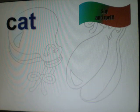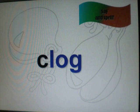Let's say and spell the word. Cat. Cat. C-A-T. Cat. Cat. Clog. Clog. C-L — let's try that again — CL-A-G. Clog.